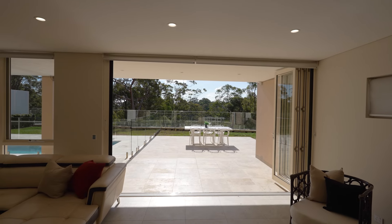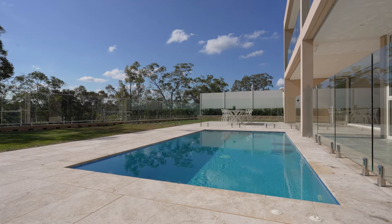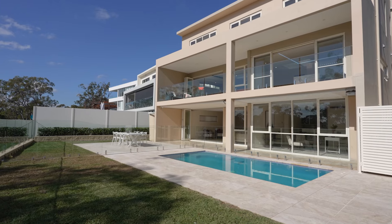The impressive residence has been custom built to embrace its natural surrounds and the 1562 square meter lot ensures total privacy.